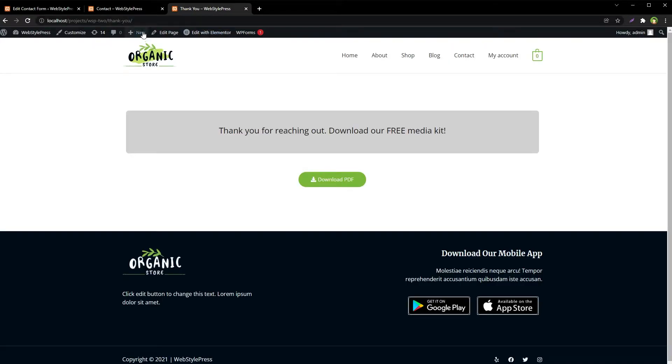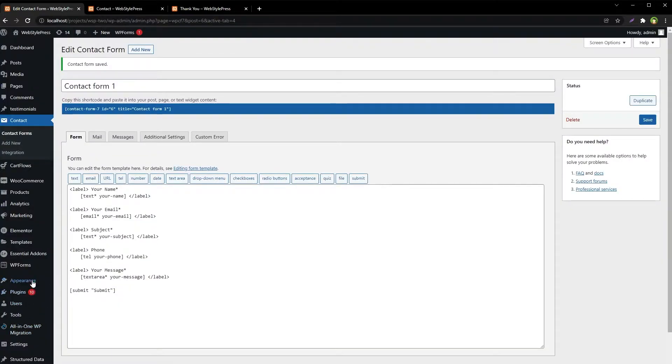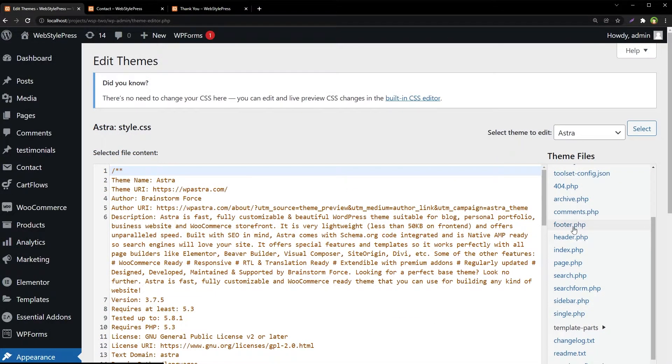If we submit this form, I want this page to be redirected to the thank you page at the same site. To redirect the user manually, go to Appearance, Theme Editor. These are the theme files. Look for footer.php and click it.